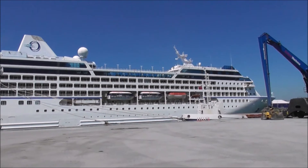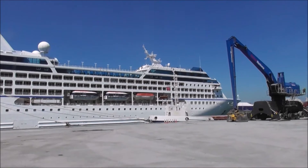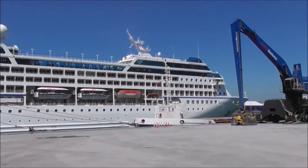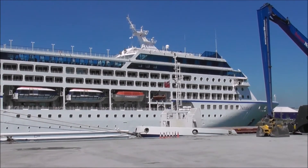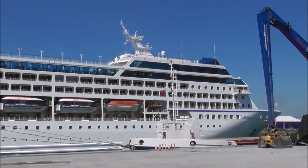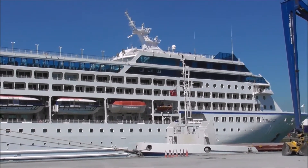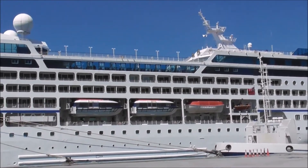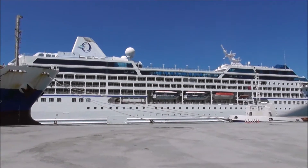Built in Saint-Nazaire in France, as a lot of these cruise ships were. Cost, back then, 150 million. So not cheap, and none of these cruise ships are cheap, but this was at the top end.